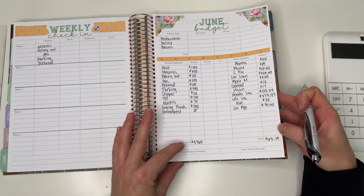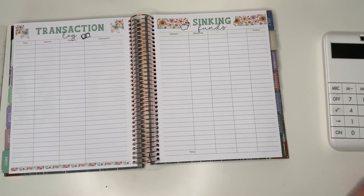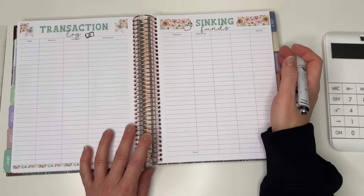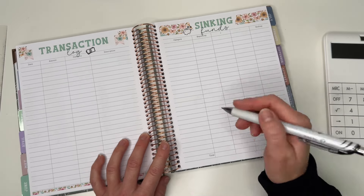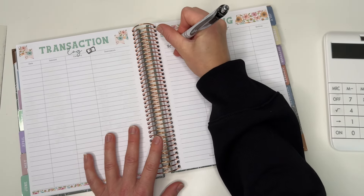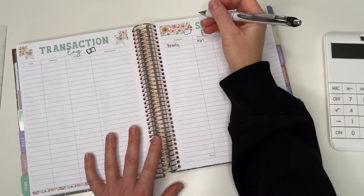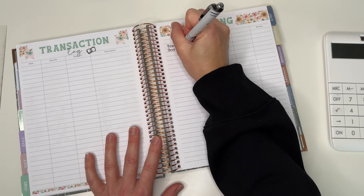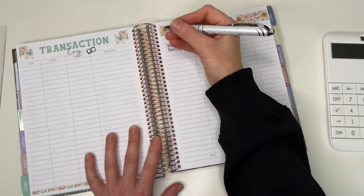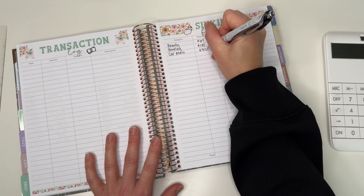I need to make sure I earn that in the month. Now we're going to move over to my sinking funds. I have my little cheat sheets here because I didn't want to mess anything up before filming. We're going to plug in the beginning numbers. Beauty is starting with $67. Bentley is starting with $151, and car maintenance is starting with $316.